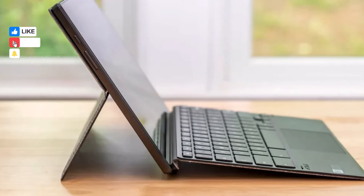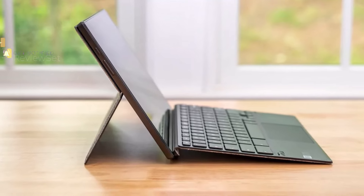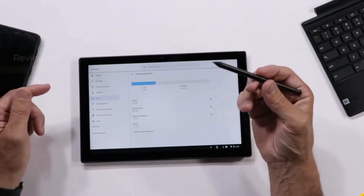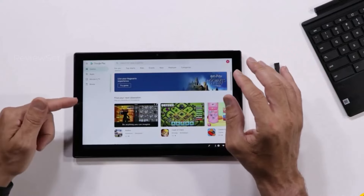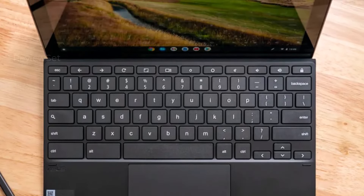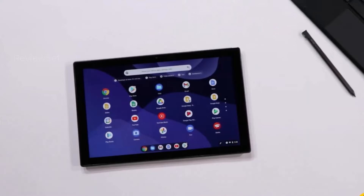Being a two-in-one device, it offers versatile transformation into various positions. The Chromebook Detachable CM3 is lauded for its vivid and colorful display, providing an engaging visual experience. Its portable design, weighing just two pounds, makes it easy to carry around whether in the office, classroom, or while working from home. With a sleek and versatile aesthetic, the ASUS Chromebook Detachable CM3 combines functionality with a clean and regal design.